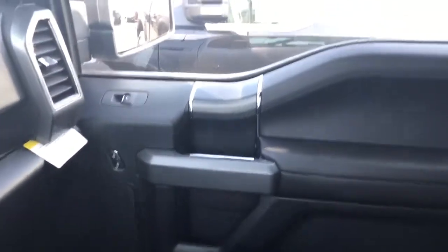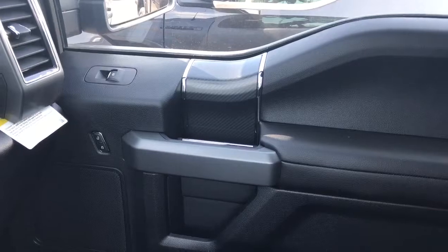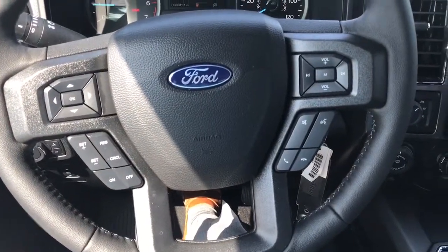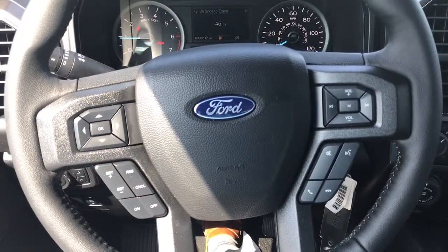Huge back seat — you will not have a problem accommodating anybody in this vehicle. I love the carbon fiber touch that they've done with the trim. Sync 3 technology with your hands free option right there on the steering wheel.